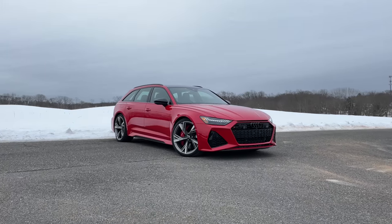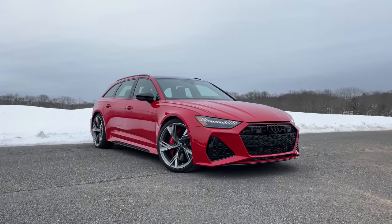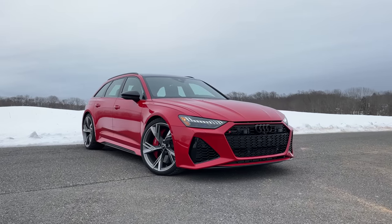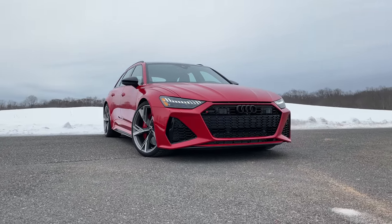While we still don't get the RS4 here in the United States, we do get the RS3, the RS5, the RS7, the RSQ8, and the RS6 is finally back. But this time, the RS6 is only available as a wagon. So let me give you a tour of the 2021 Audi RS6 Avant, and then I'll give you my opinion on what I think about it.